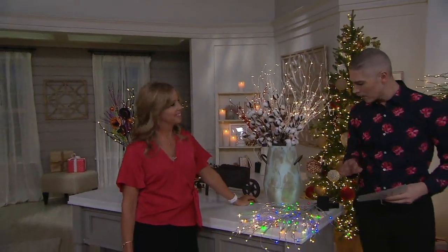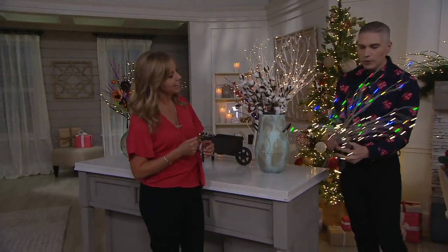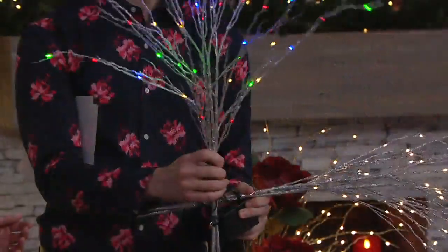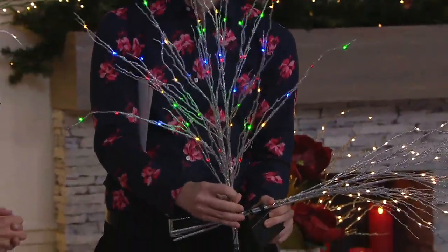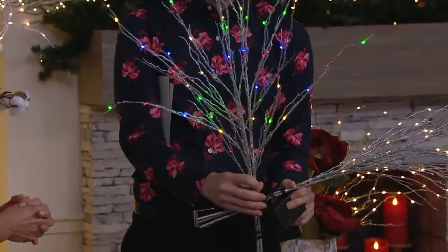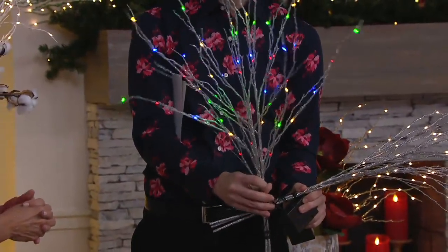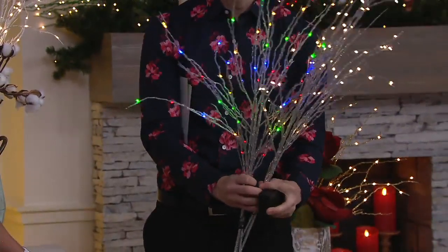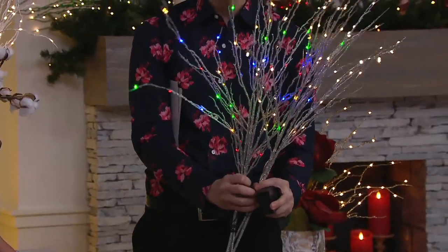It's the very first time ever that we're giving you a set of two as our Today's Special Value. Previously we would sell you one here at QVC and you guys loved it — you had the opportunity to make it all white lights or all multi. This is the very first time ever we're giving you two. You can change the colors — they are chameleons — and the value is amazing.